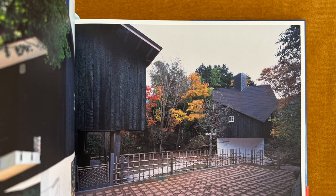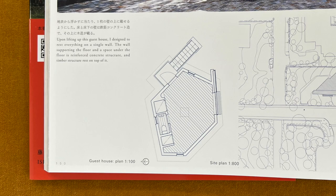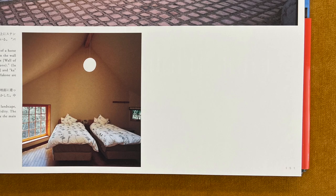The autumn leaves of Hakone are very beautiful. The guest house is built by carving out a hilly landscape and is raised from the ground to avoid high humidity. The interior is a single space, and people who love insects are the main guests.